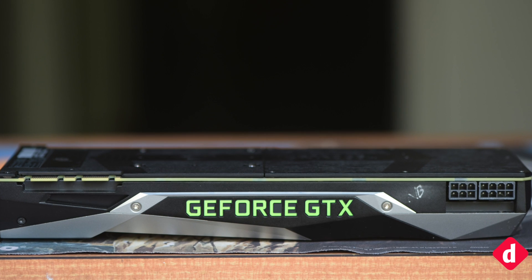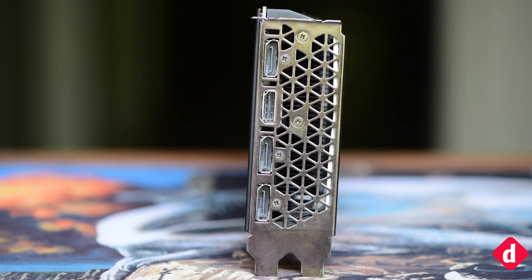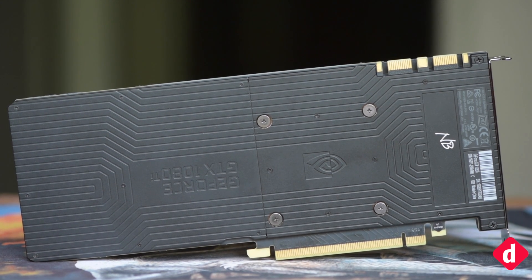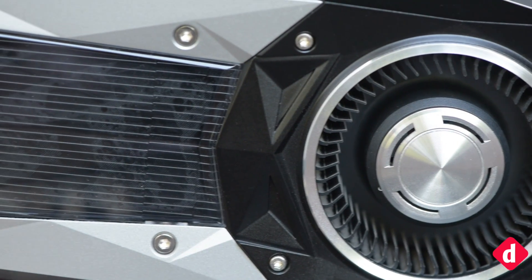Rise of the Tomb Raider runs very well at 1440p and every FPS score was above 100. On Ultra, we managed to get 114.68 FPS. The 4K benchmarks brought the FPS scores down to double digits — on Ultra we scored 63.8 FPS, which is above the magical 60 FPS figure.